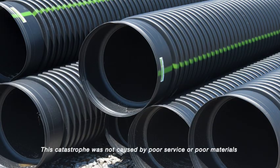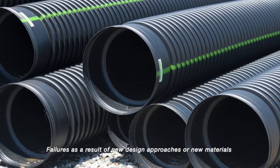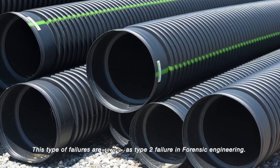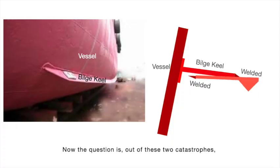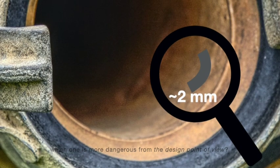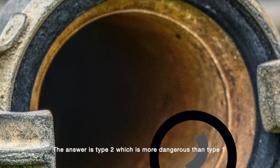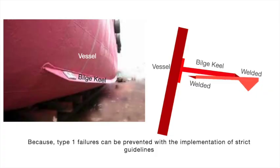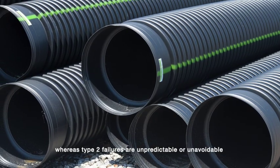This catastrophe was not caused by poor service or poor materials. The failure was a result of a new design approach or new materials. This type of failure is named Type 2 failure in forensic engineering. Now the question is: out of these two catastrophes, which one is more dangerous from the design point of view? The answer is Type 2, which is more dangerous than Type 1. Because Type 1 failures can be prevented with the implementation of strict guidelines, whereas Type 2 failures are unpredictable or unavoidable.